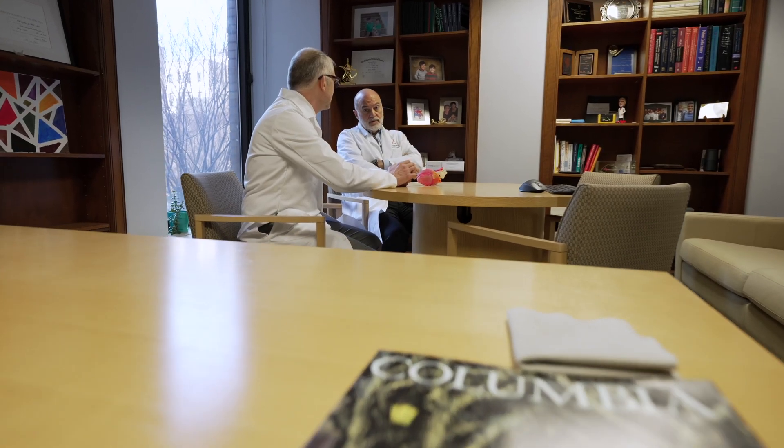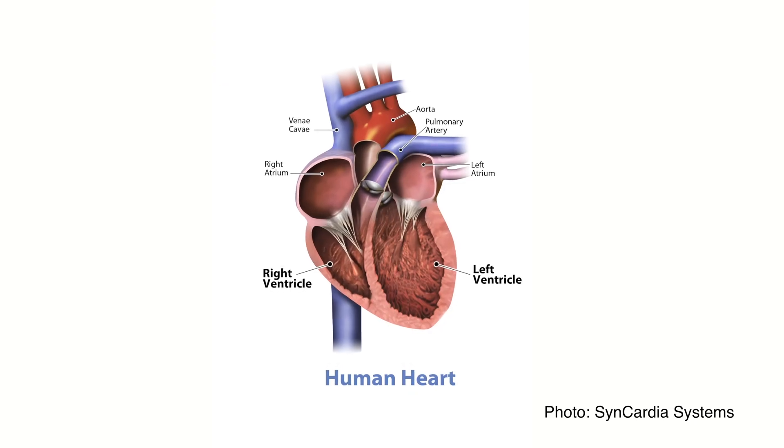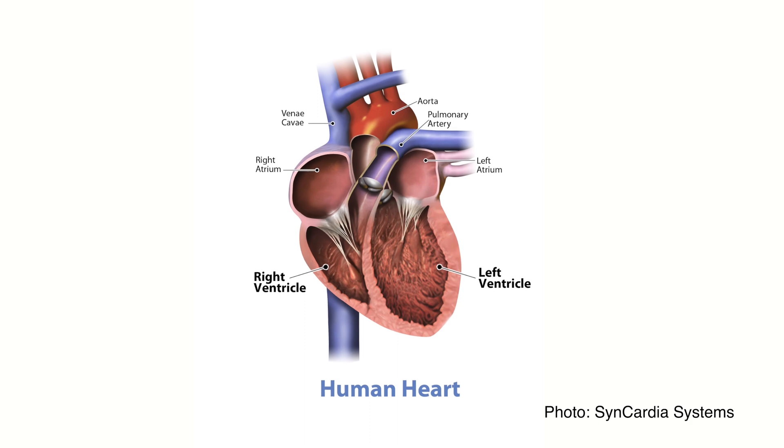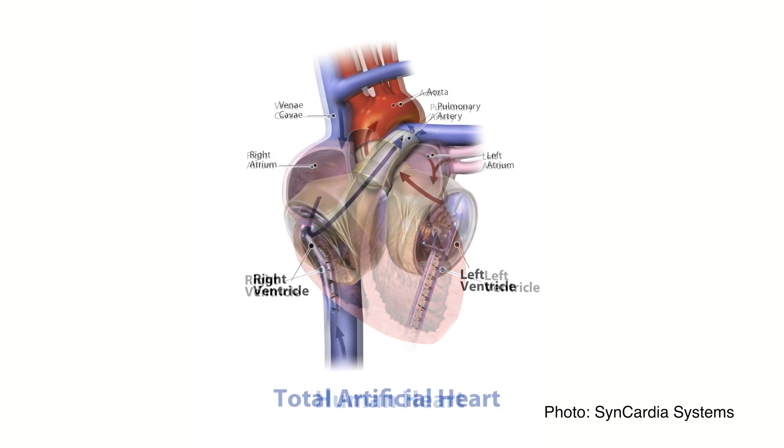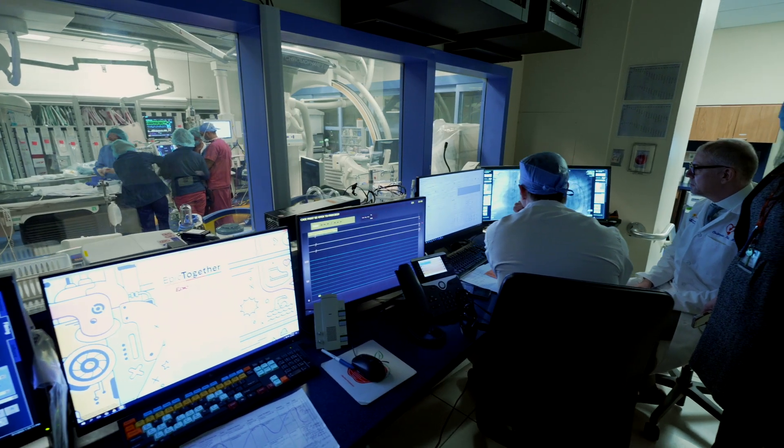In the typical heart transplant, the surgeon opens the chest, removes the failing heart, and puts in a living, beating donor heart. It looks the same — it's a human heart. In this case, I recognize this was very different. Dr. Basch is taking out the failing heart of this child and putting in a mechanical device, a machine essentially. That's just very different from what we normally do.